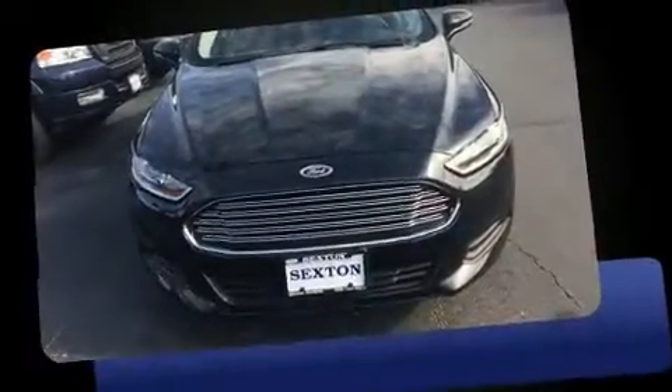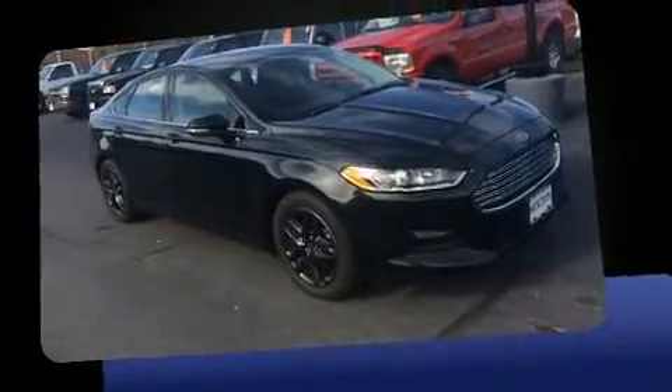Here's a great deal on a 2014 Ford Fusion. It features an automatic transmission, front wheel drive, and an efficient four-cylinder engine.